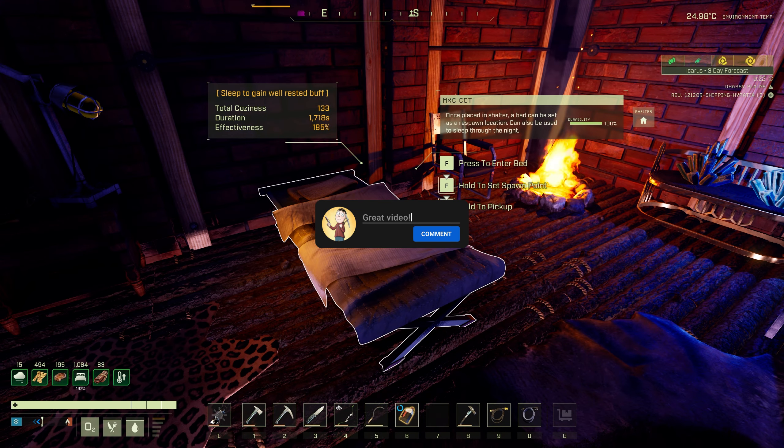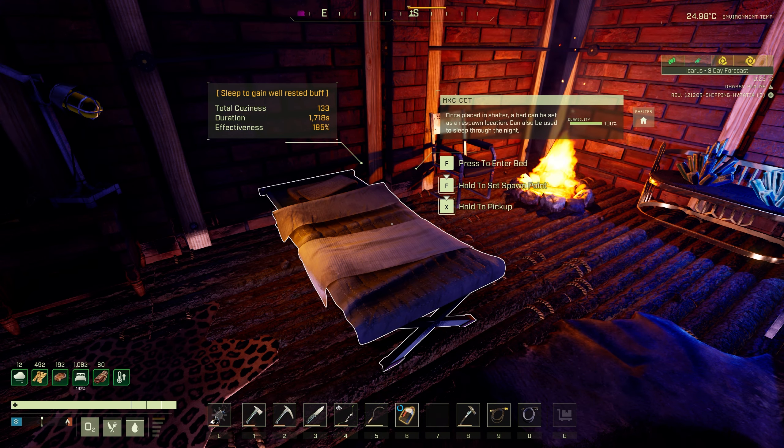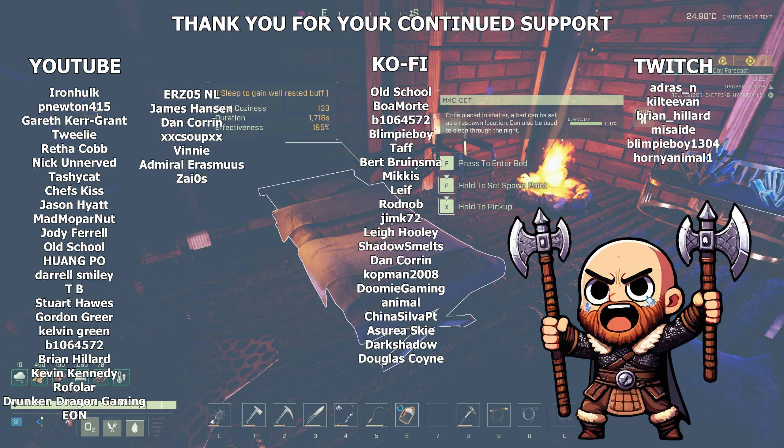There are loads of little small changes as well this week, but I'll go into them in more detail as the week progresses, as this is the experimental branch and things will change between now and Friday's update.